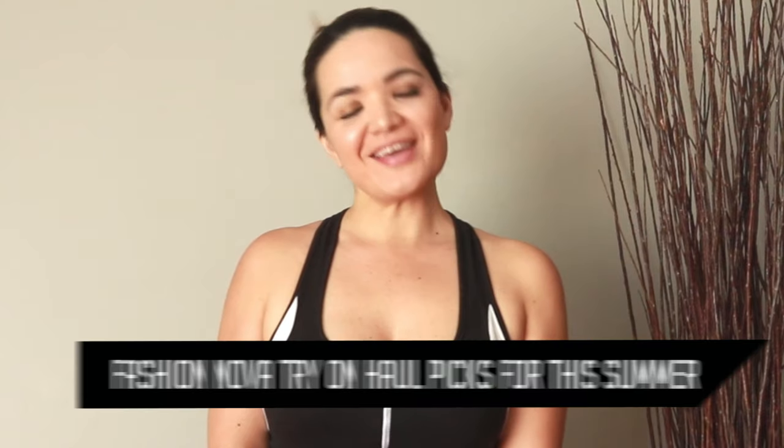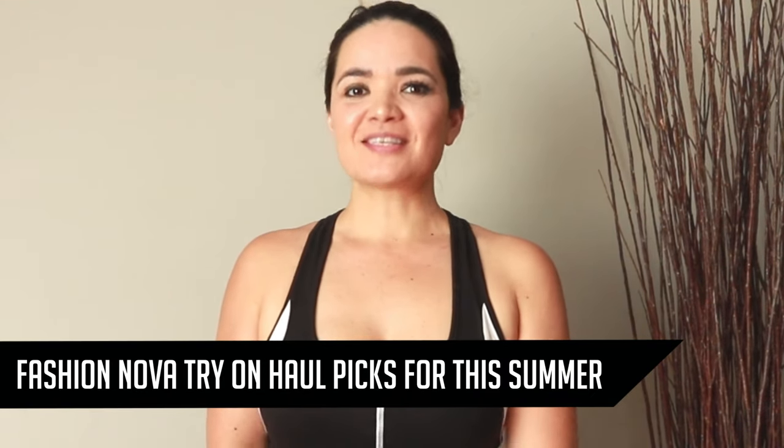Hey, what's up YouTube? Welcome back to the channel. In today's video, I'm going to be giving you my favorite Fashion Nova try-on haul picks for this summer. So let's get started.